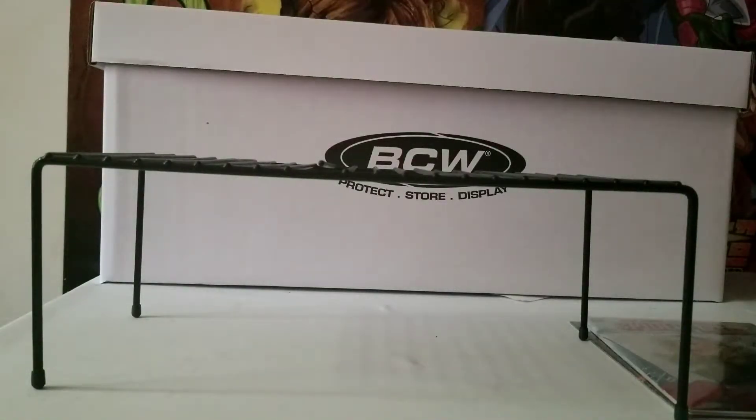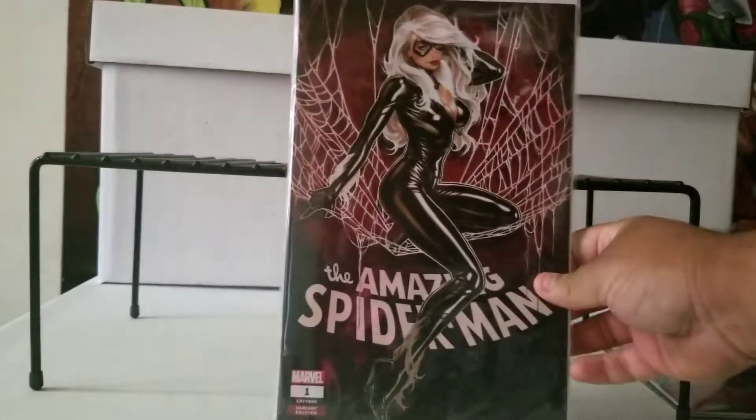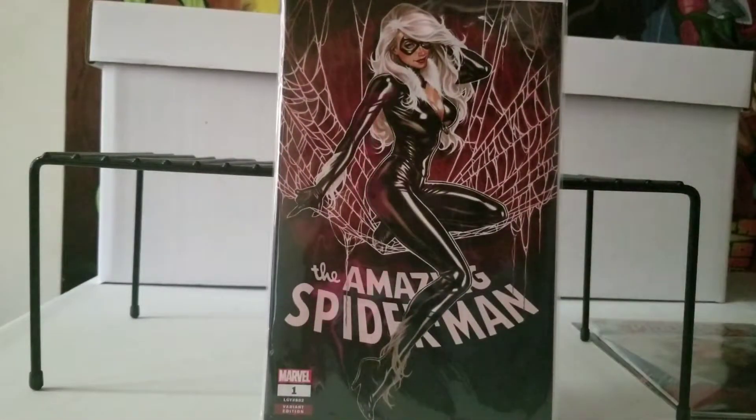Next is another one — this is The Amazing Spider-Man number 802, but it's the number one. This is going to be the Black Cat variant. Beautiful, beautiful art right there — Black Cat just chilling on his spider web. It's a beautiful cover.